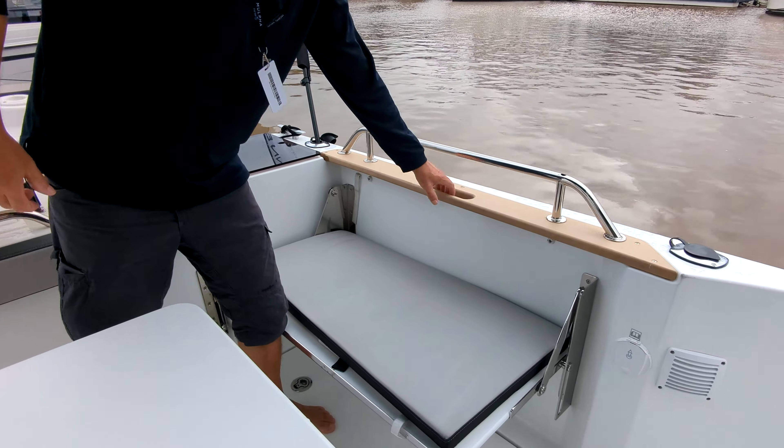Down in the captain's suite — if you ever want to have a look at the options for bedding in the 895, we have a very good video where Brooke goes through all the bedding options. But the mid-cab here has a full queen size bed under there — a few cushions are stored there at the minute. And there's a head with a shower.